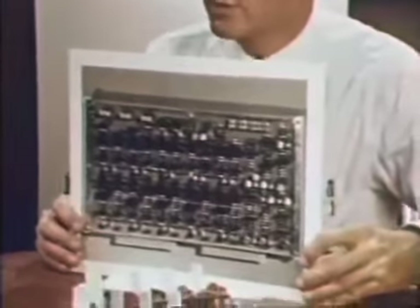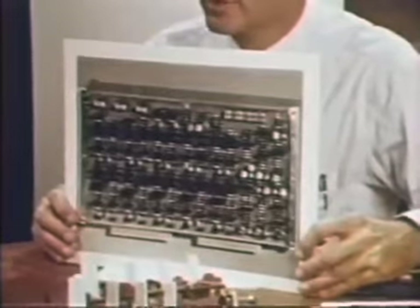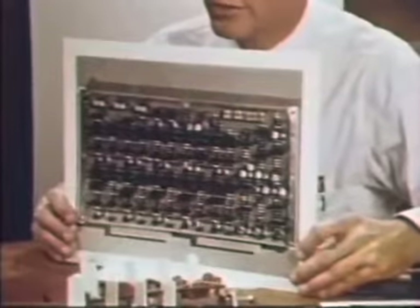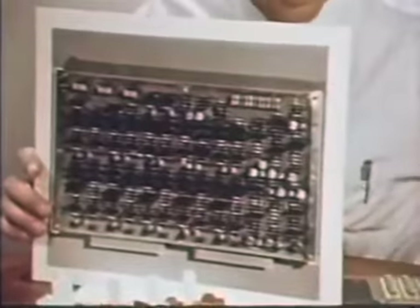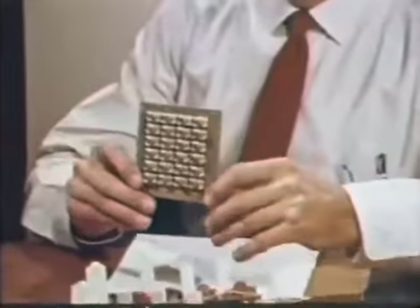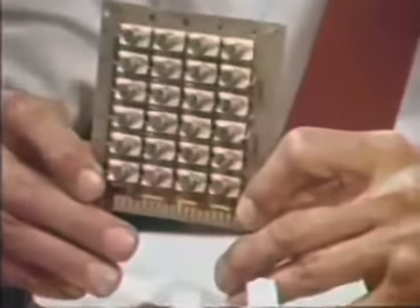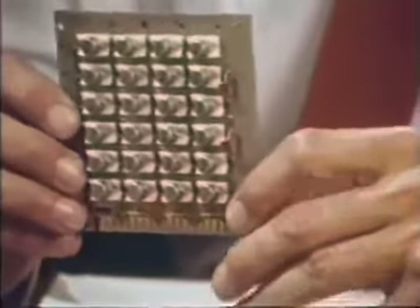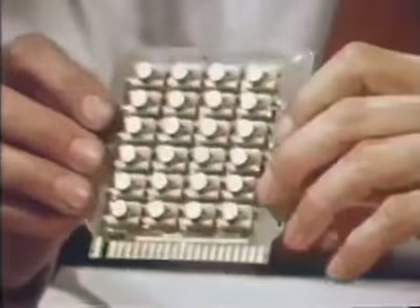Here is a photograph of a printed circuit board from a digital computer, circa 1960 — built out of transistors, separate resistors, and diodes, wired together on the printed circuit board. Here is the electrical equivalent of that circuit, built in integrated circuit form of vintage 1963. Notice how much smaller and simpler this board is.